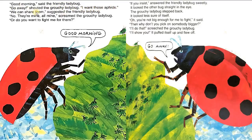'I want those aphids.' 'We can share them,' suggested the friendly ladybug. 'No, they're mine, all mine,' screamed the grouchy ladybug. 'Or do you want to fight for them?' 'If you insist,' answered the friendly ladybug sweetly. It looked the other bug straight in the eye. The grouchy ladybug stepped back — it looked less sure of itself. 'Oh, you're not big enough for me to fight,' it said. 'Then why don't you pick on somebody bigger?' 'I'll do that,' screeched the grouchy ladybug. 'I'll show you.' It puffed itself up and flew off.